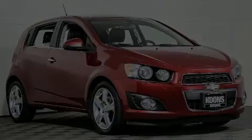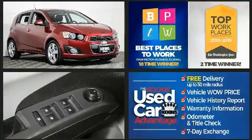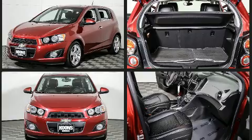Sensibility and practicality define the 2014 Chevrolet Sonic. This four-door, five-passenger hatchback is still under 75,000 miles. It features an automatic transmission, front-wheel drive, and an efficient four-cylinder engine.